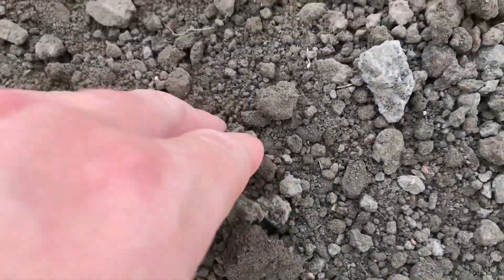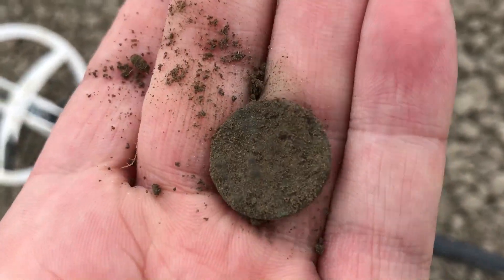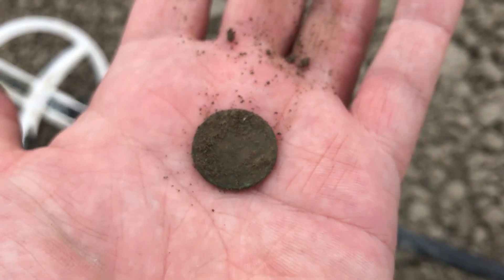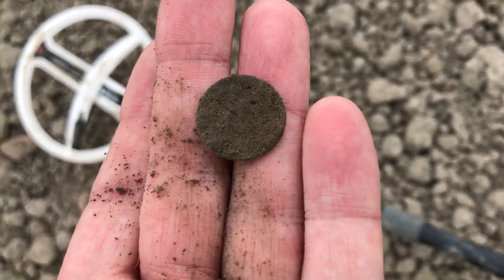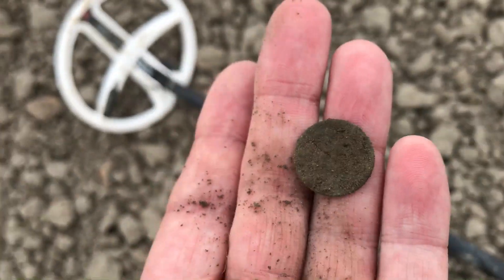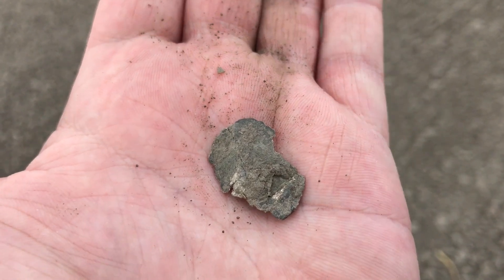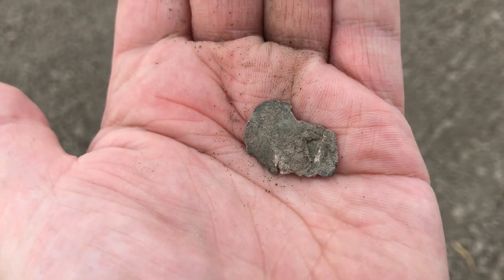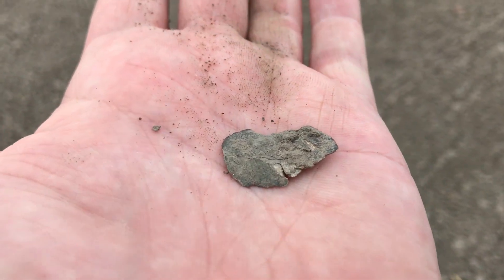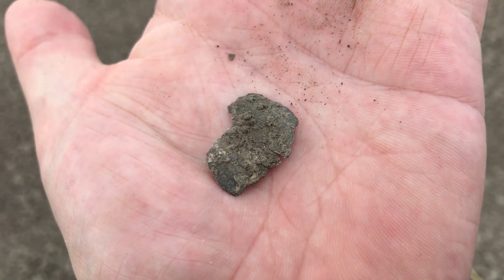And I found another coin. I will clean it at home — it's a standard coin, or Duit, or Cent. I'm also going to record this next signal — if it's silver it will be in the video, and if it's silver it's probably a part of a coin. Let's move on.